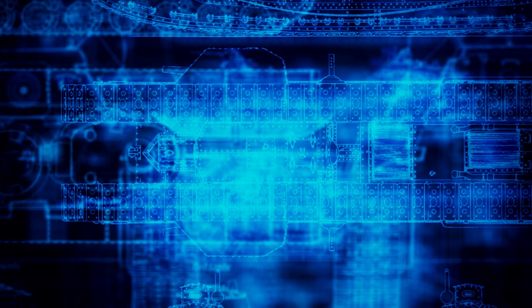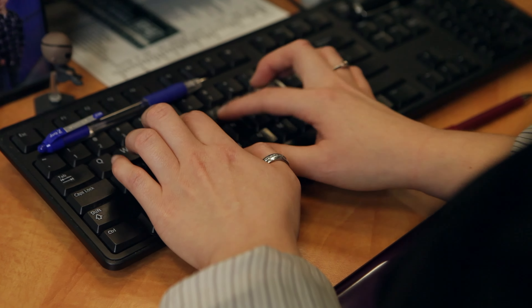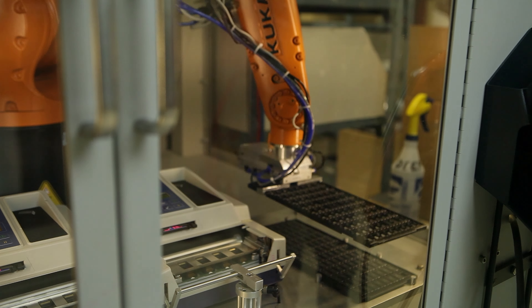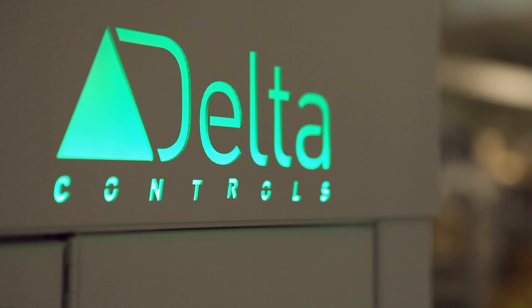A patent is a form of intellectual property that gives the owner the right to prevent others from manufacturing, selling, distributing, or using their invention. It's done for a period of time, as well as in exchange for public disclosure of the invention.